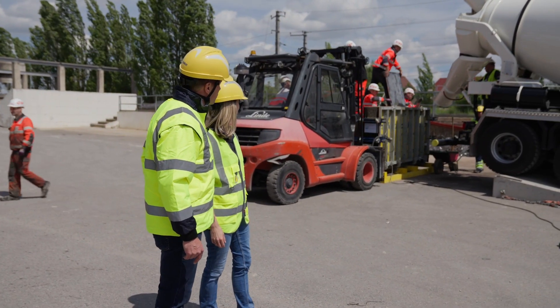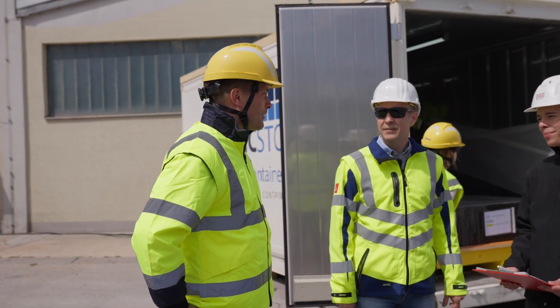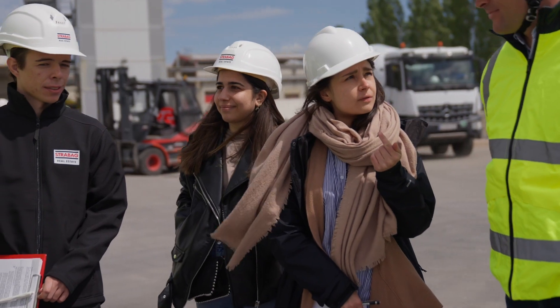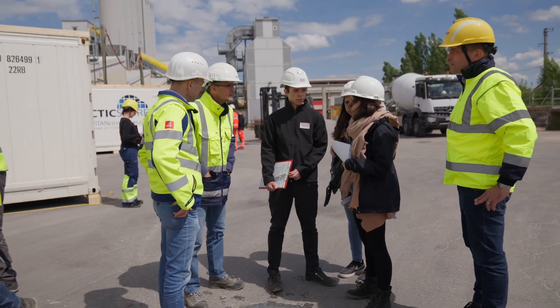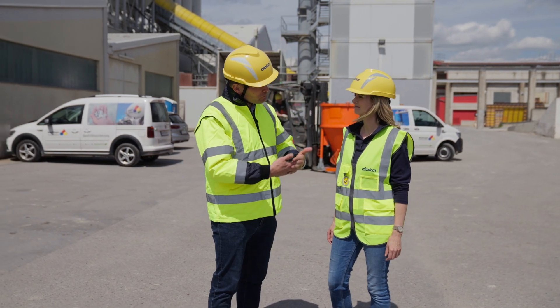We are part of a unique and very interesting research project here. We at DOCA, together with our research partners, are working on making concrete as a building material fit for the future and climate-friendly. Here, we are researching new concrete mixes.